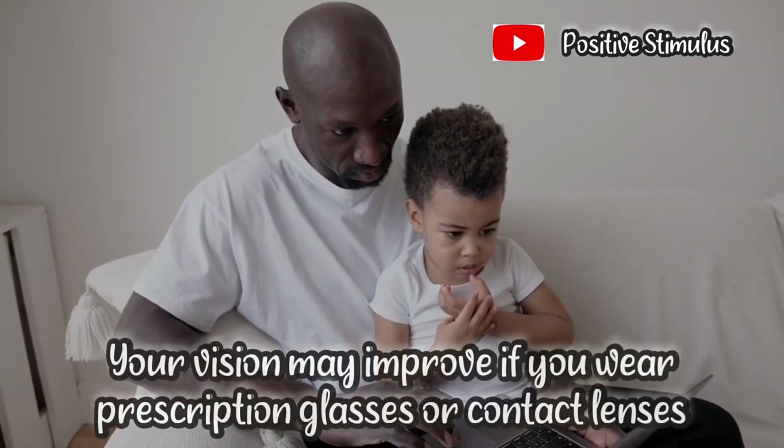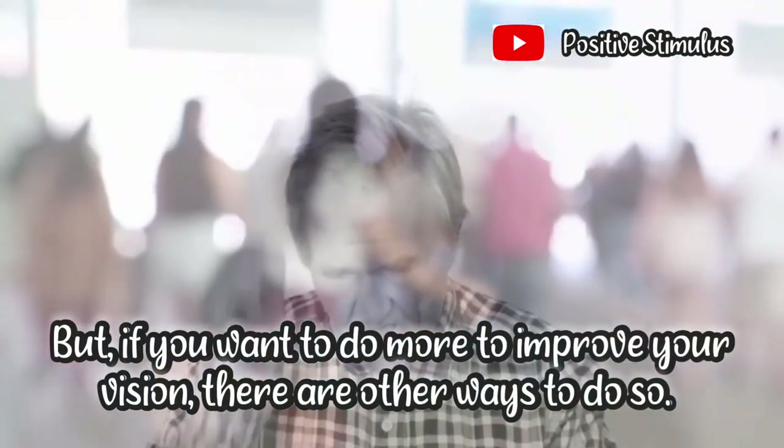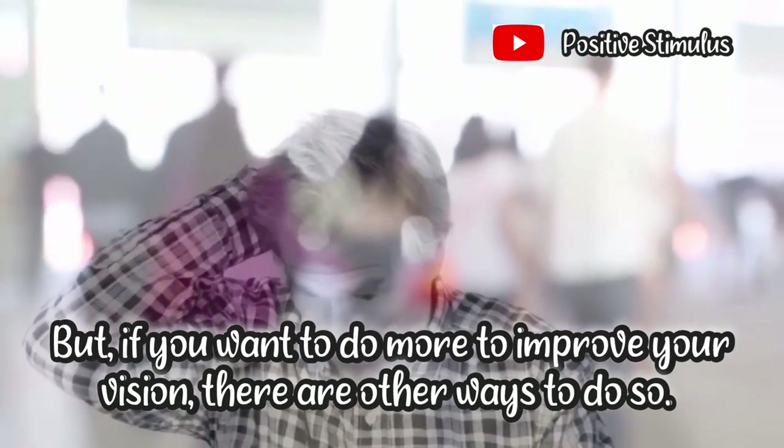Your vision may improve if you wear prescription glasses or contact lenses, but if you want to do more to improve your vision, there are other ways to do it. So let's get to those.